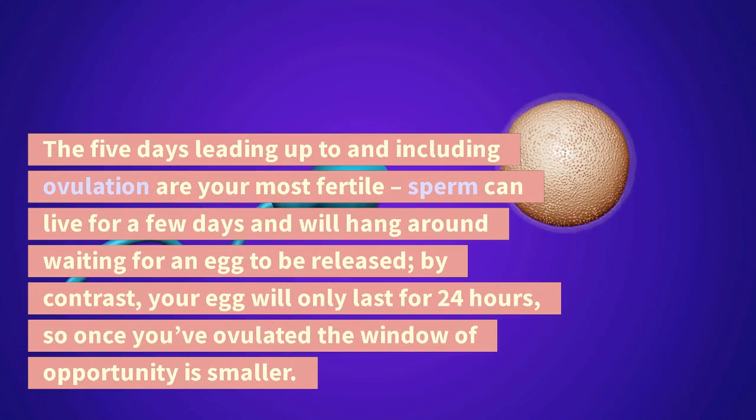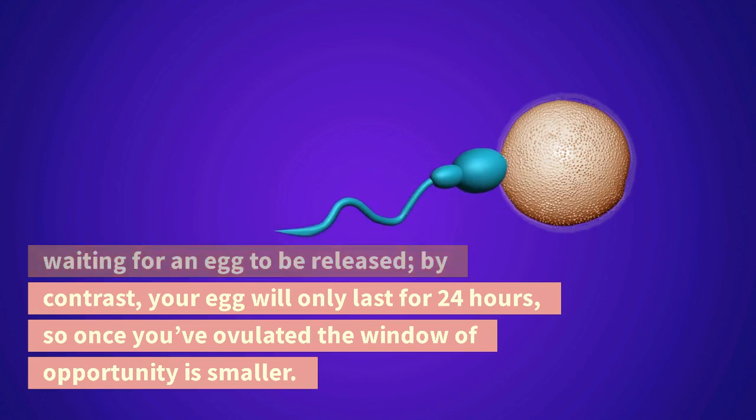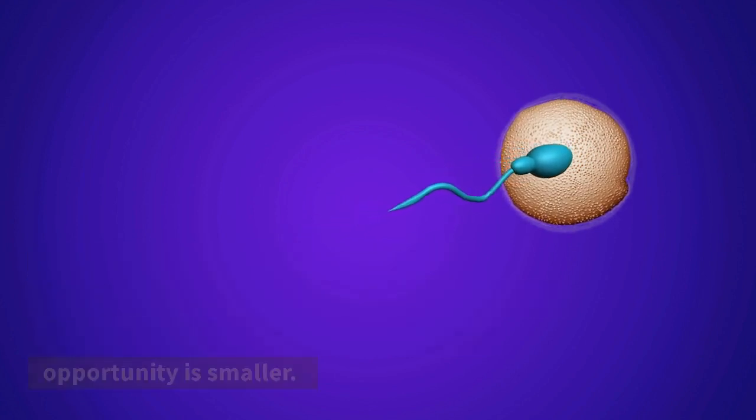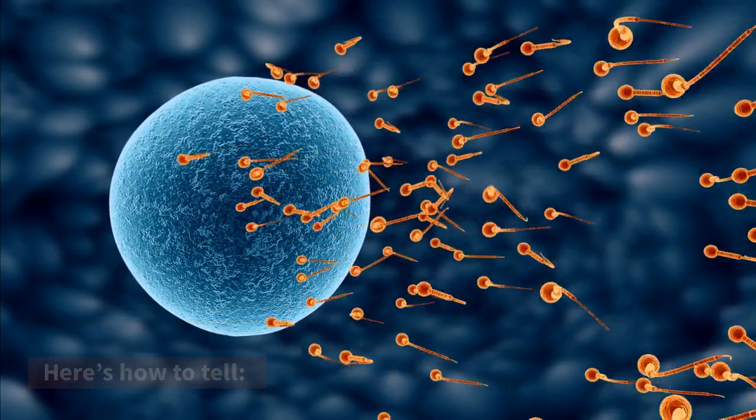The 5 days leading up to and including ovulation are your most fertile. Sperm can live for a few days and will hang around waiting for an egg to be released. By contrast, your egg will only last for 24 hours, so once you've ovulated the window of opportunity is smaller. But what are the actual signs of ovulation? Here's how to tell.